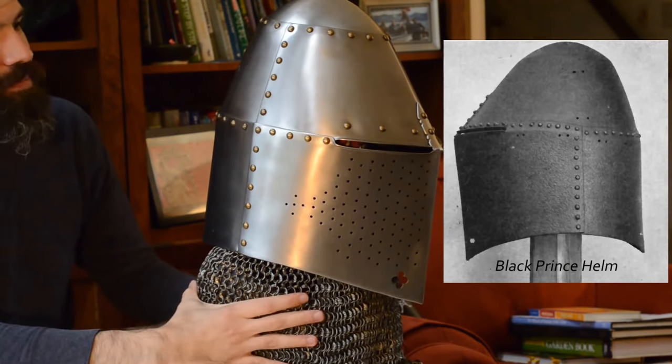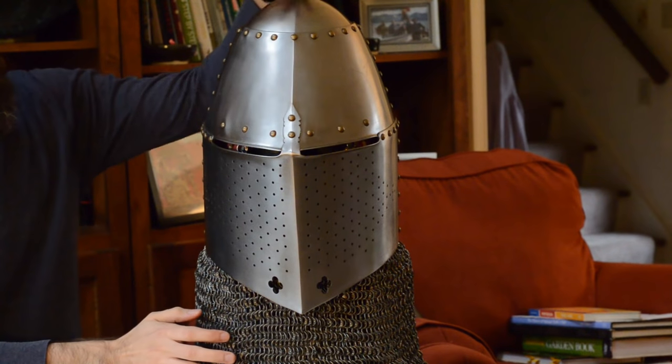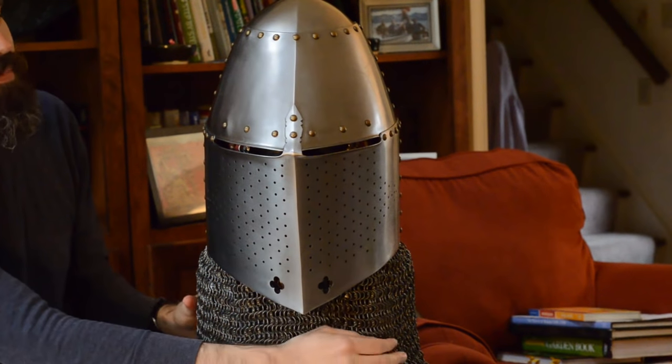Now we're going to take a look at this specific example. This helmet does not belong to me — it's a beautiful helmet made by Robert McPherson for a friend of mine, who was kind enough to loan it for the filming of this video. This helmet is constructed very similarly to the helm associated with the Black Prince and the funerary achievements of the Black Prince — it's that same Pembridge style late 14th century helm. You can see it is individual plates riveted together with a hemispherical top that encourages weapons to glance away.